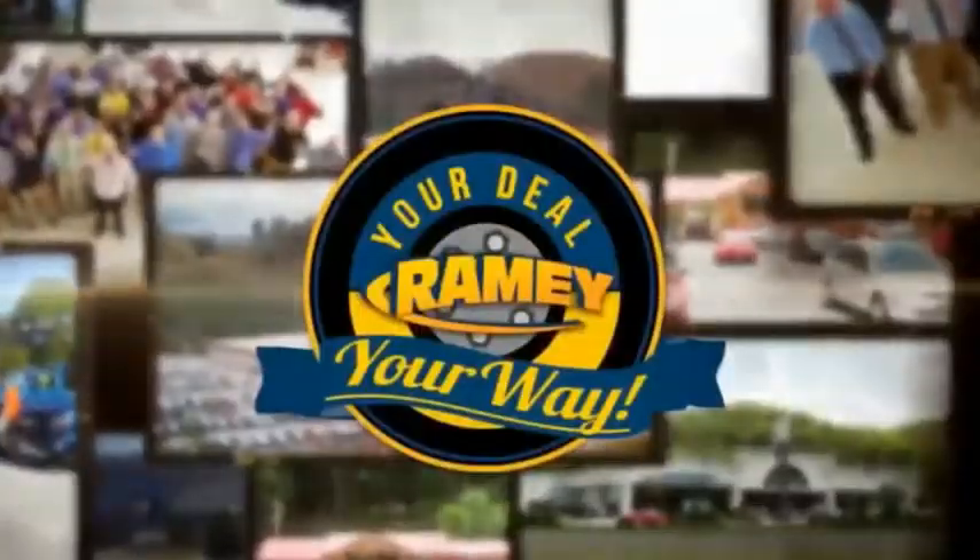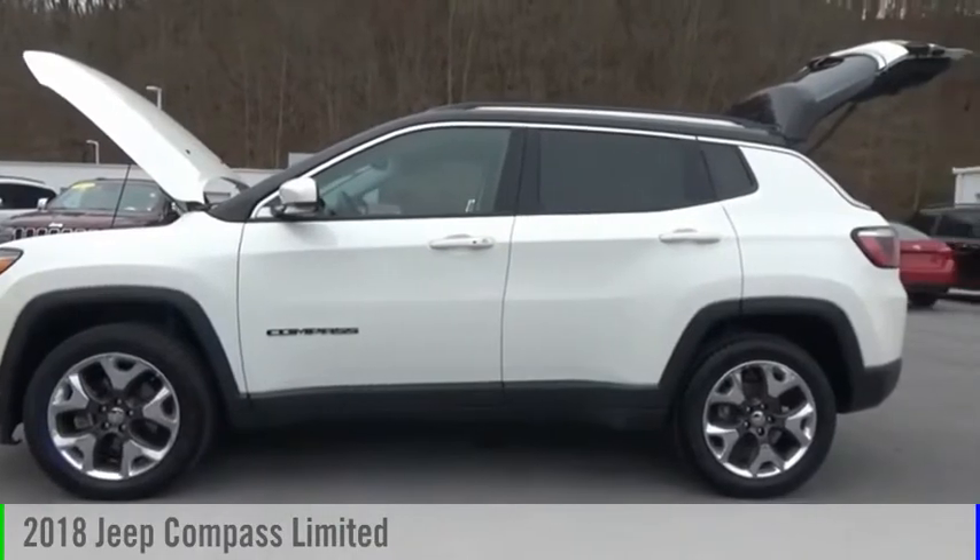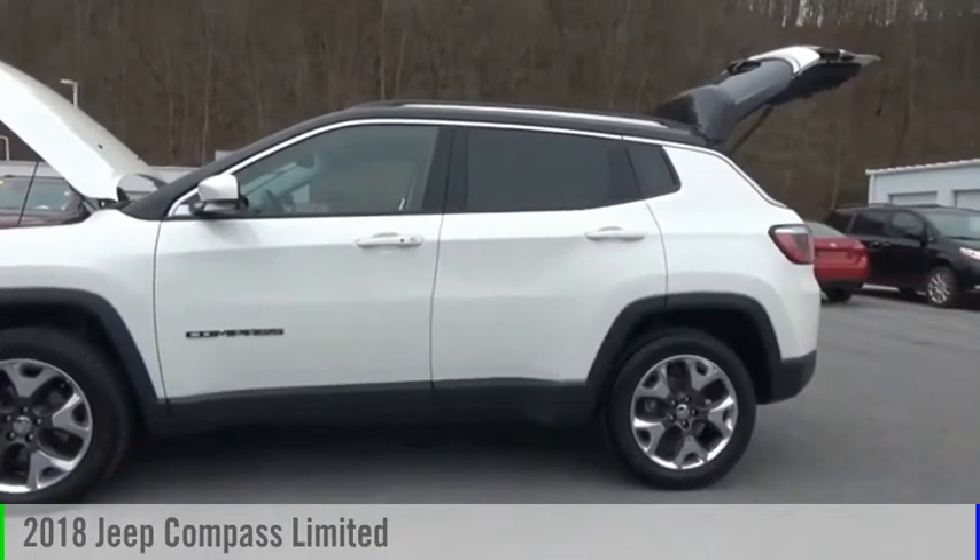Amy, it's your deal, your way. Looking for the right vehicle? Check out the 2018 Compass.